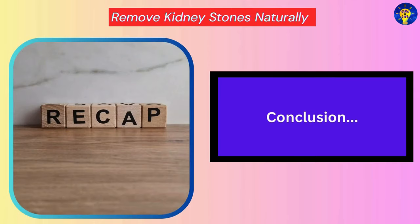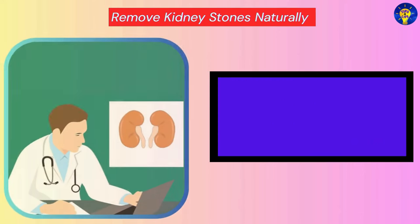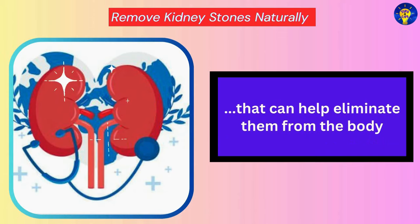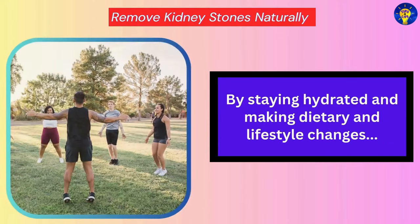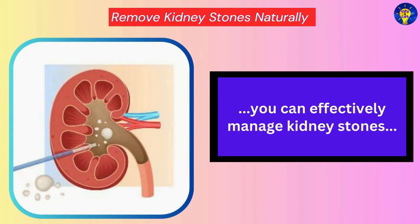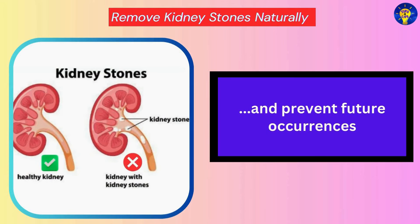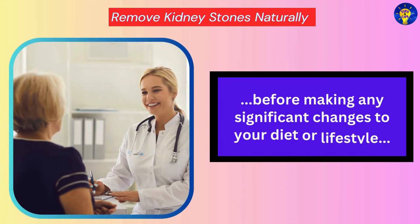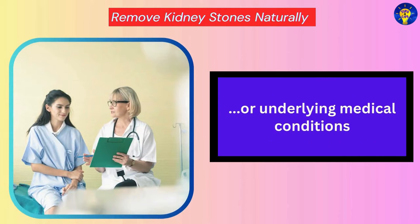In conclusion, while kidney stones can be painful and challenging to deal with, there are several natural methods that can help eliminate them from the body. By staying hydrated and making dietary and lifestyle changes, you can effectively manage kidney stones and prevent future occurrences. However, it is essential to consult with your healthcare provider before making any significant changes to your diet or lifestyle, especially if you have a history of kidney stones or underlying medical conditions.